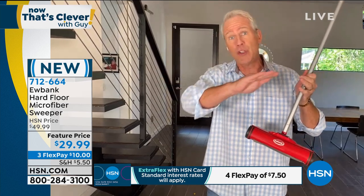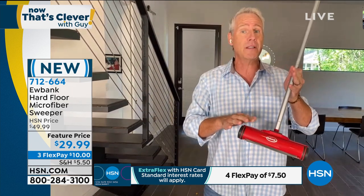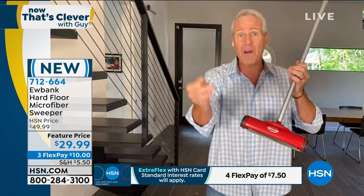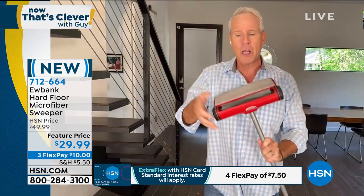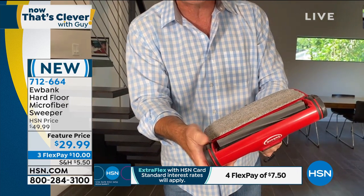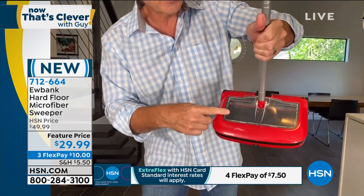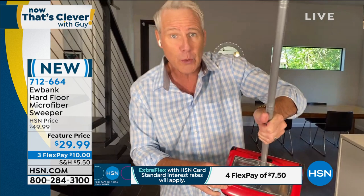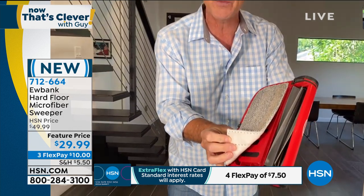They invented the sweeper. This is specifically designed for hard surfaces. It features rubber blades that move across and flip all the dust, dirt, and dander right into the first-ever see-through bin. So you see everything you're sweeping up from that hard surface before you empty it in the trash. It also has a microfiber pad behind the rubber blades, so as you're sweeping you're also dry-dusting. This is completely removable — hook and loop — and you throw it in the washing machine on the cold cycle. It'll last for years.